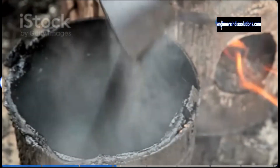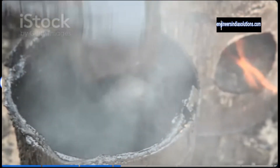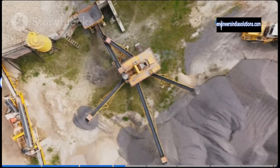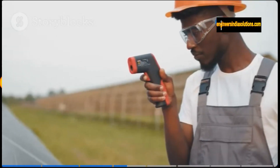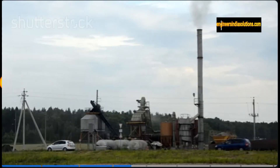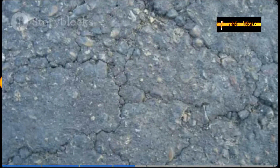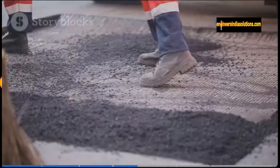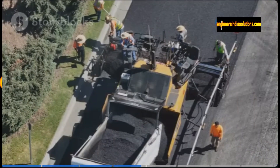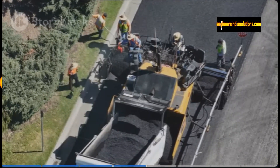Picture this: a giant metal cauldron filled with molten asphalt bubbling away at over 300 degrees Fahrenheit. Keeping that temperature consistent is crucial for creating a quality product. These engineers treat their thermometers like prized possessions, constantly monitoring the mix to make sure it doesn't get too hot or too cold. Too hot and the bitumen can burn off, leaving you with brittle asphalt. Too cold and it won't bind properly, leading to premature failure. It's a high-stakes game of hot potato, and these engineers are the masters of keeping their cool under pressure.